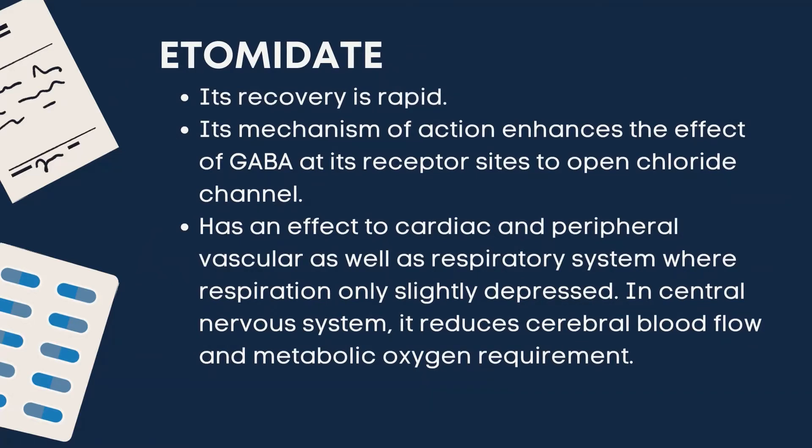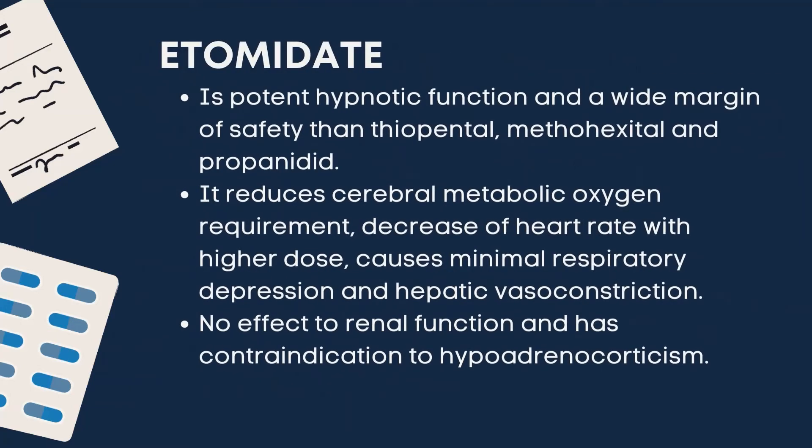Etomidate has minimal effect on the cardiac and peripheral vascular system, with respiration only slightly depressed. In the central nervous system, it reduces cerebral blood flow and metabolic oxygen requirement. It is a potent hypnotic with a wider margin of safety than thiopental, methohexital, and propanidid.